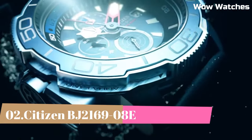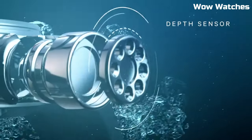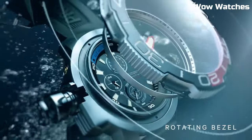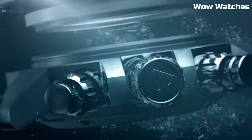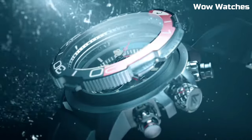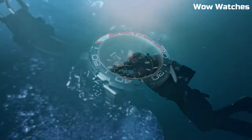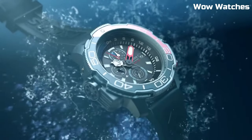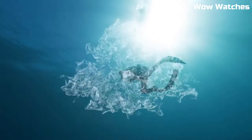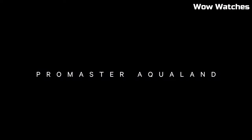Number 2: Citizen ProMaster. Blue dial watch. Stainless steel case with a blue rubber strap, unidirectional rotating stainless steel bezel with an inlaid navy and light blue ring. Blue dial with luminous silver and red hands and index hour markers. Dial type: analog. Eco-Drive movement. Scratch-resistant sapphire crystal. Case size: 46 mm. Water-resistant at 200 meters.